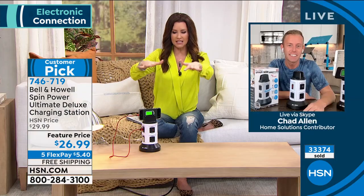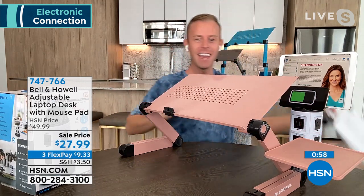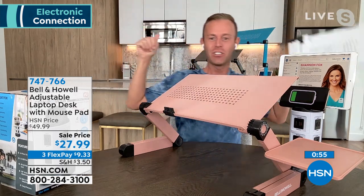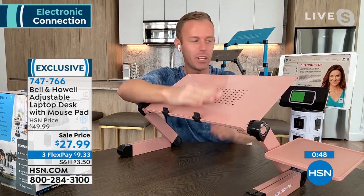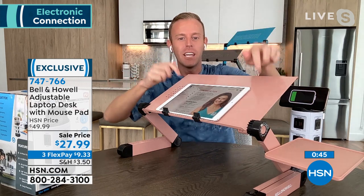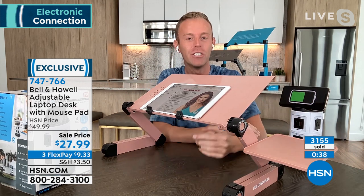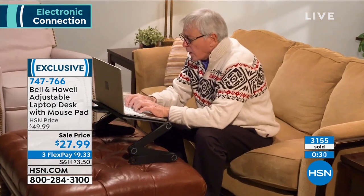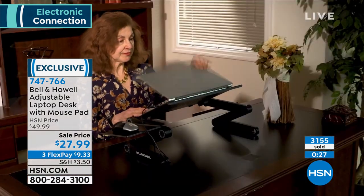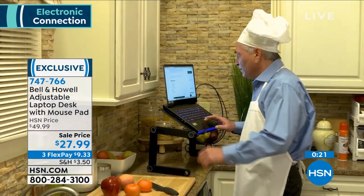Shannon noticed the Bell and Howell laptop desk behind Chad. Chad: This is the Bell and Howell laptop desk — adjustable from two inches flat up to 14 or 18 inches tall. You can put your laptop, cookbook, or tablet on it; nothing slides off because of the clips on the front. It's made of metal with a removable mouse pad on the side, and every single pivot point is adjustable. Any flat surface becomes your desk — brings the screen in front of your eyes so you're not hunching over.